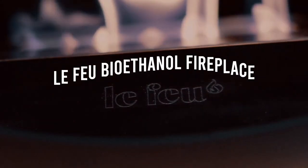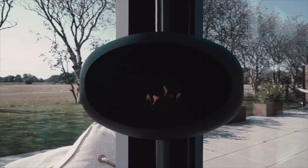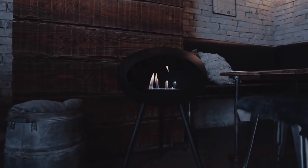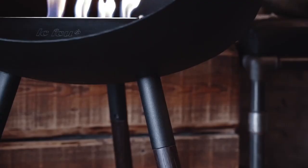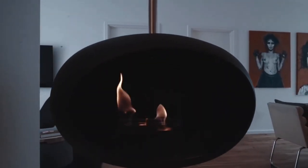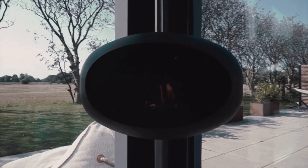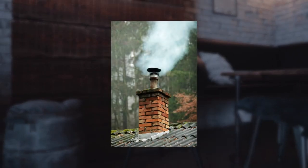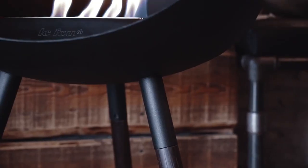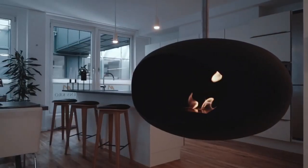The Lefew Bioethanol Fireplace: while the charm of a log burner is hard to deny, its days appear numbered as the government seems set to ban the most polluting fuels to curb emissions. A better option is a biofuel burner. These fireplaces by Lefew burn bioethanol — a biomass-produced alcohol from plant waste or stubble. It burns cleanly, and the company claims it provides sufficient heat for an area of 20 square meters. No chimney is needed to set it up, though Lefew suggests cracking a door open for airflow.